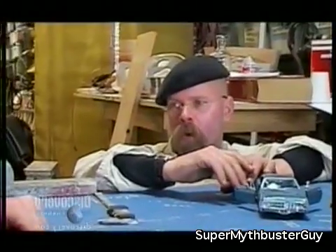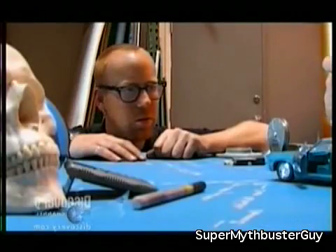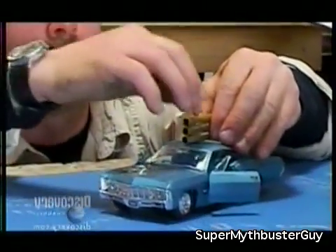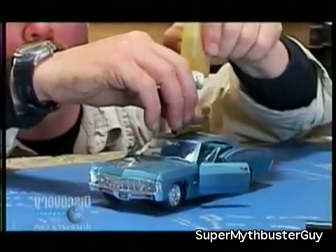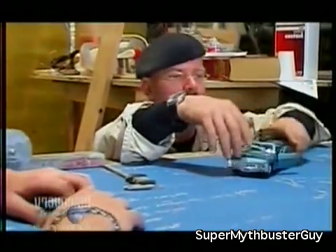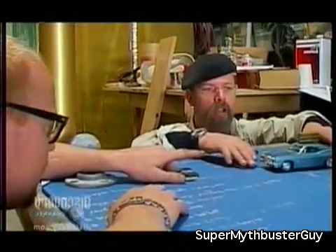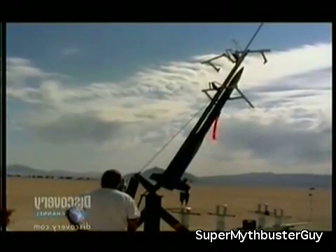We're going to put three of them on and mount them on the car like this. We have a qualified operator — you have to have a federal license to purchase and operate these things. So we're going to have those guys set them off. That's essentially what we're going to do. We'll have to reinforce it and everything.